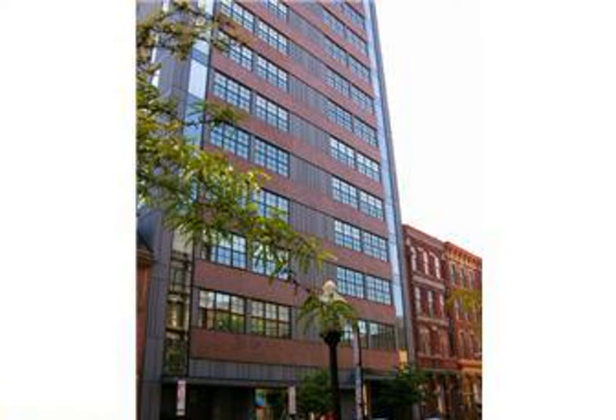Hi, this is Mark Wade from Prudential Fox & Roach at CenterCityCondos.com. In this podcast, I just want to talk briefly about the building at 108 Arch Street. This is a high-rise condominium building located close to the corner of Front and Arch in Old City.